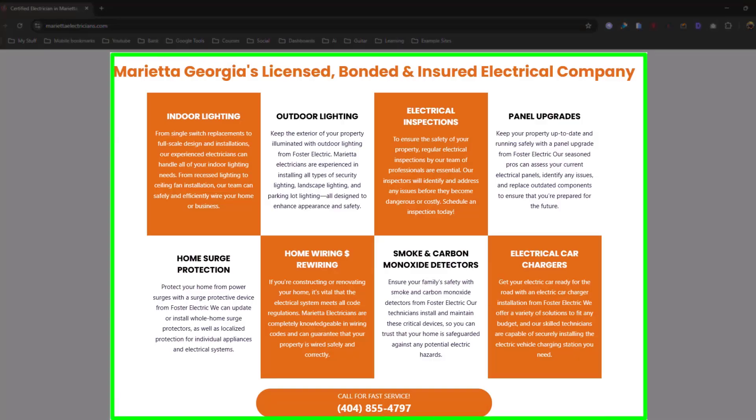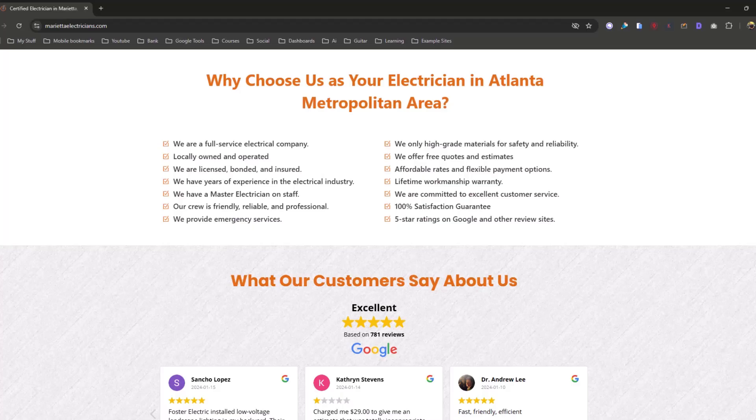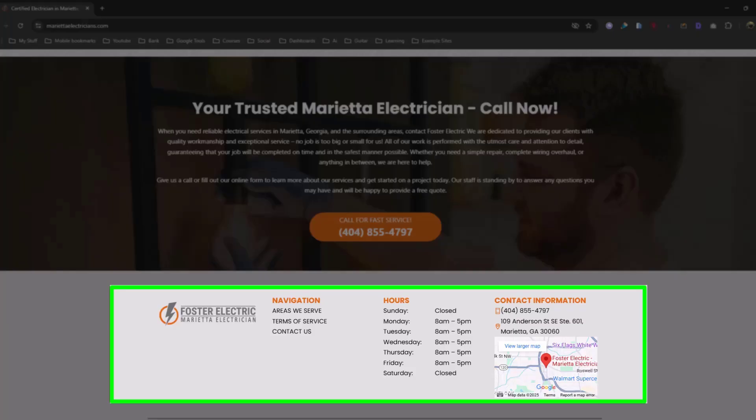These are the services they provide — there's no doubt what this company does. Then 'Areas We Serve: electrician' with a list of towns. If you want to rank in Smyrna, you need a page on your website saying you do business in that area. Start with 10–15 miles from your GMB location and find small towns with good population — 50,000 to 100,000 people — and try to rank in those towns by creating 'Areas We Serve' pages. 'Why choose us as your electrician in the Atlanta metropolitan area.' Also list your hours the same way they're listed in your Google Business Profile.